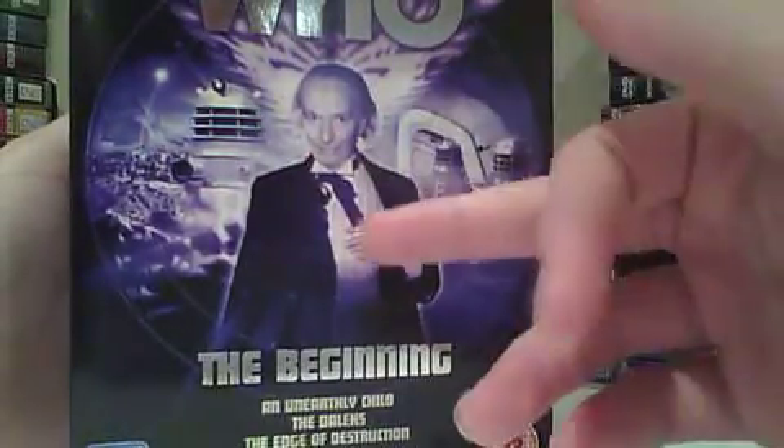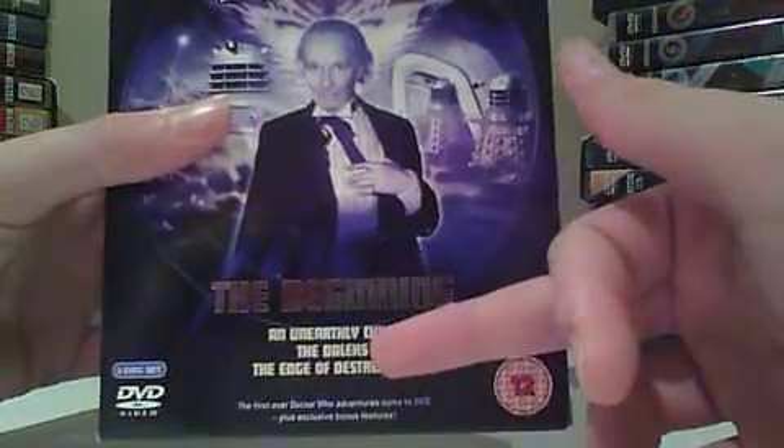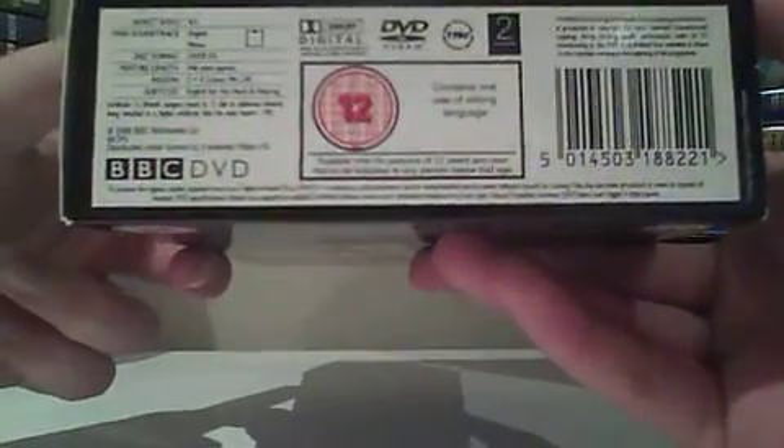On the front and the back it's the same — you've got the logo, you've got the first Doctor, the Daleks, a bit about the actual episode names: Unearthly Child, the Daleks, Edge of Destruction. It says 'The first ever Doctor Who adventure has come to DVD, plus exclusive bonus features.' Now this is a 12 certificate, contains one use of strong language — I don't know why but I've not heard it; I think it's in the Daleks.